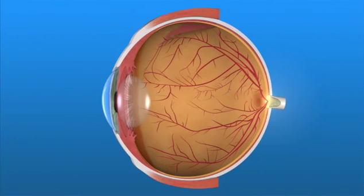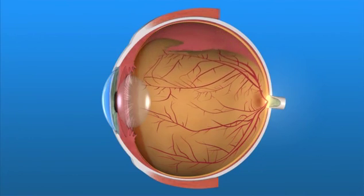Trauma to the eye can often cause floaters and flashes. Also, migraine headaches can cause flashes. Floaters and flashes can also be caused by retinal detachment, a serious condition requiring immediate attention.